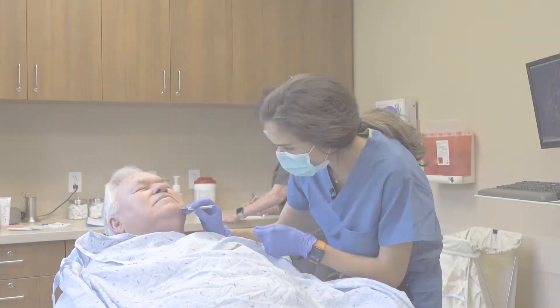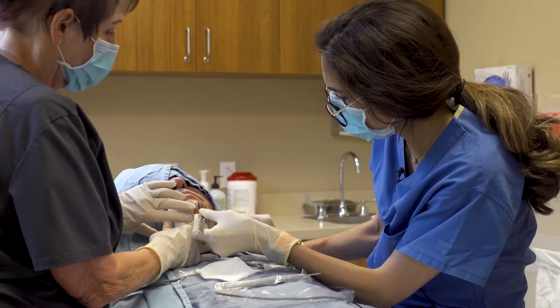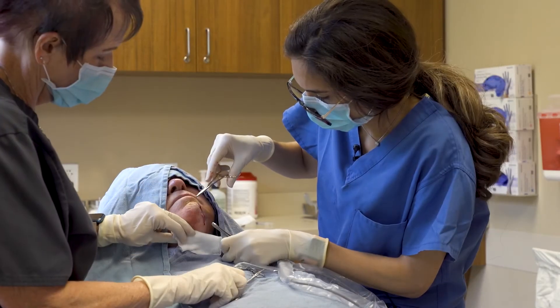The excision is a procedure that usually takes about 30 minutes to an hour. It's an outpatient procedure that typically occurs in an office and uses local anesthesia, meaning that you are awake but do not feel anything that we are doing.